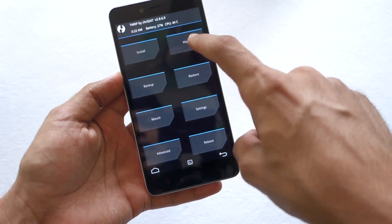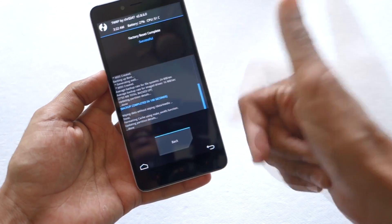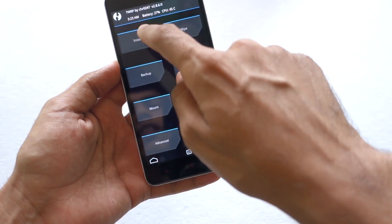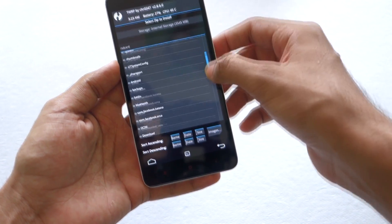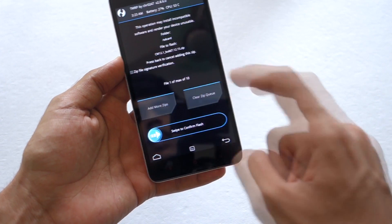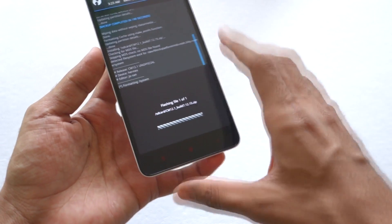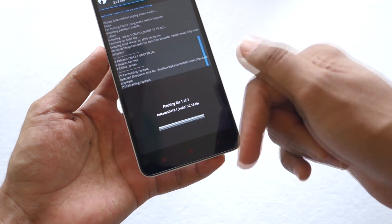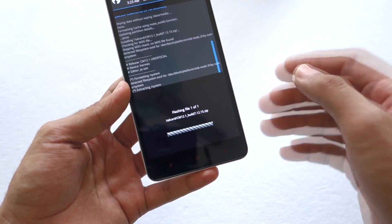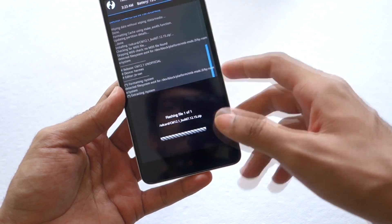After backup, go to Wipe and swipe to factory reset. This will wipe data, cache, and Dalvik cache — you don't need to wipe anything else. Then go back and go to Install, swipe down and select the CyanogenMod 12.1 ROM, then swipe to confirm flash. I'll give the direct links to the ROM in the description box below, so check there before asking about any links.